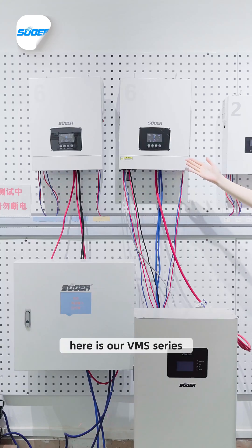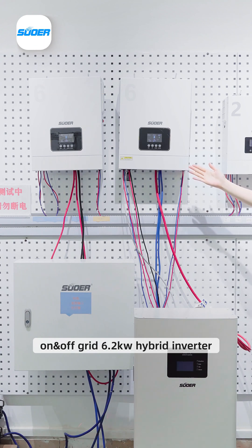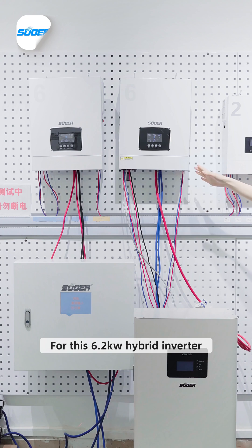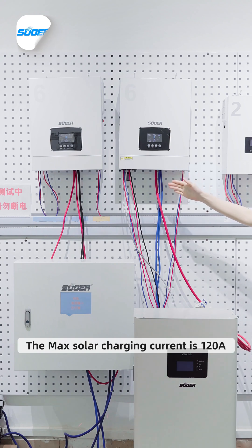Hello everyone. Here is our VMF series on and off grid 6.2 kilowatt hybrid inverter. For this 6.2 kilowatt hybrid inverter, the rated power in max load mode is 6.2 kilowatt. The max solar charging current is 128 amps.